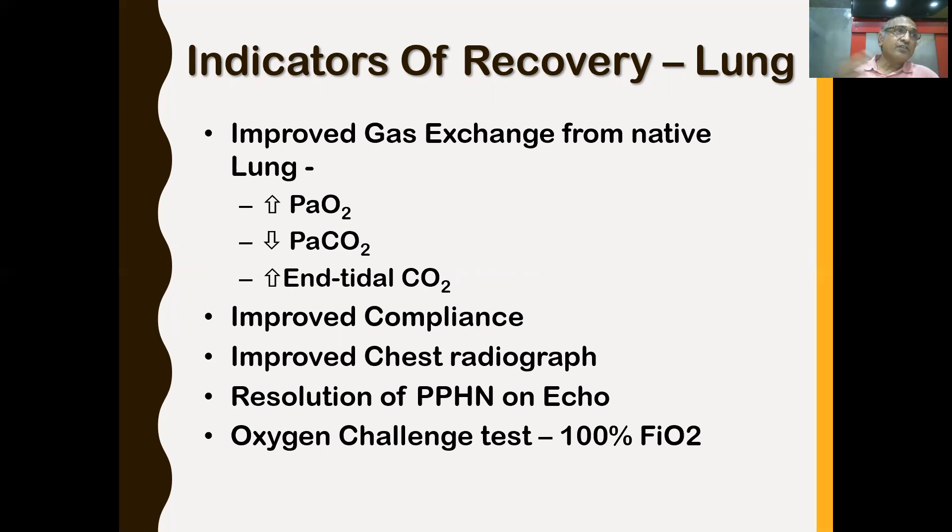You can assess lung recovery using an oxygen challenge test. Keep ECMO and ventilator settings the same, do one ABG, then increase the ventilator FiO2 to 100% and repeat ABG after 20 minutes. If PO2 jumps from around 60-70 to more than 250, that means the lung has recovered enough and you can think of weaning the patient from pulmonary ECMO.